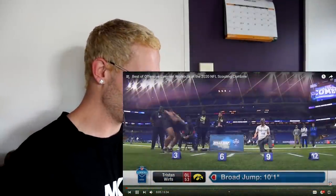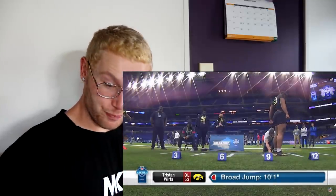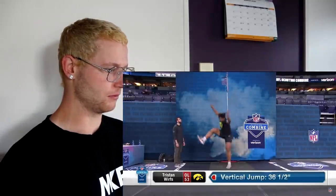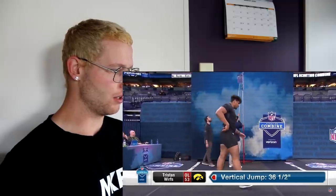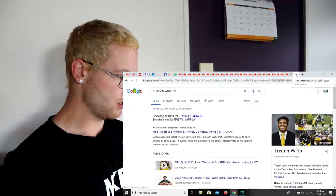Big boy — you see the broad jump here? 10-1. That's as good as we've seen, 10-1, for an offensive lineman. How about the vertical jump? Oh my God. 36 and a half. Tristan Wirfs, 36 and a half.